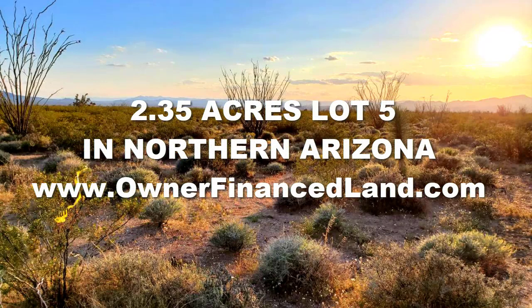Hi folks and welcome back to the Owner Terms Land Network. This is Jesse Ivey and we're back again talking about another property we currently have for sale on our website. Today we're going to travel to the state of Arizona and we're going to be looking at this 2.35 acre lot, lot 5 in northern Arizona.